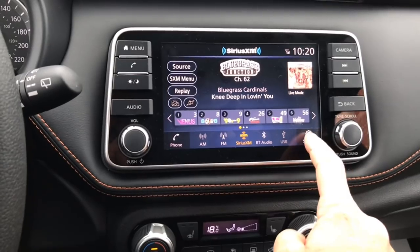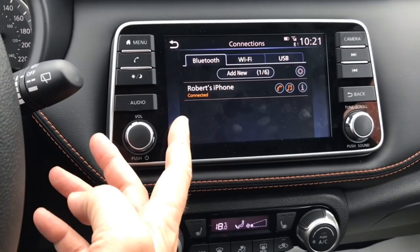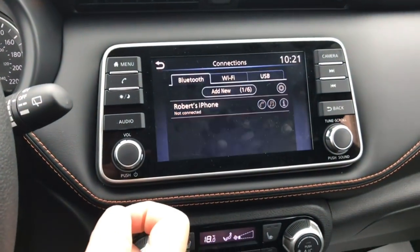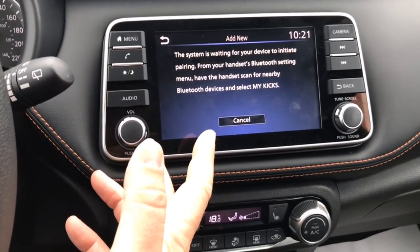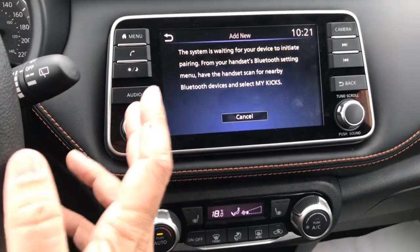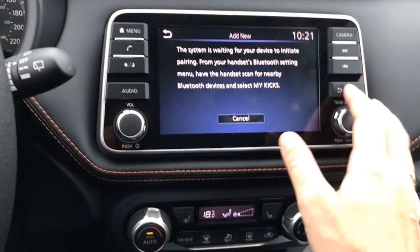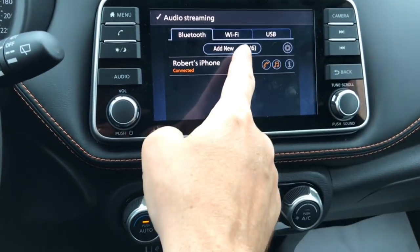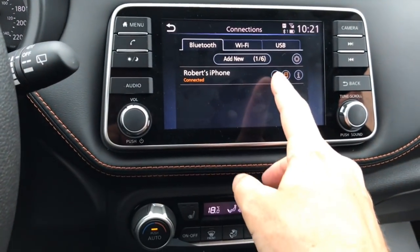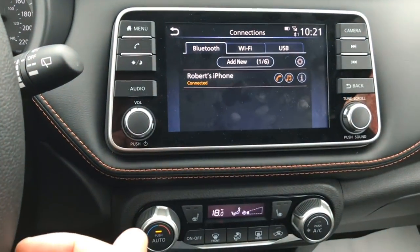To set up your phone, go into Settings and then Connections. Right now I've got my phone connected, but all I would do is hit Add Phone. You're going to look for a device called My Kicks within the Bluetooth settings on your phone. We've already set your phone up, but if you need to add another one, you can set up to six devices on this. You can then choose which one makes or receives phone calls and which one plays music.